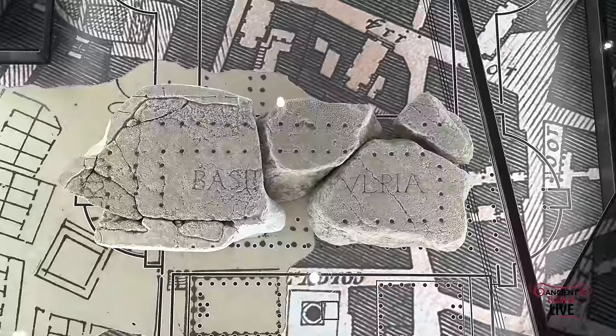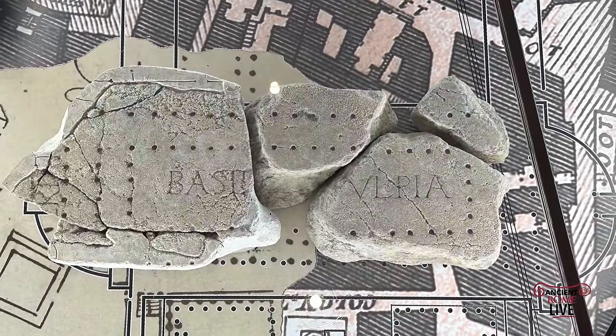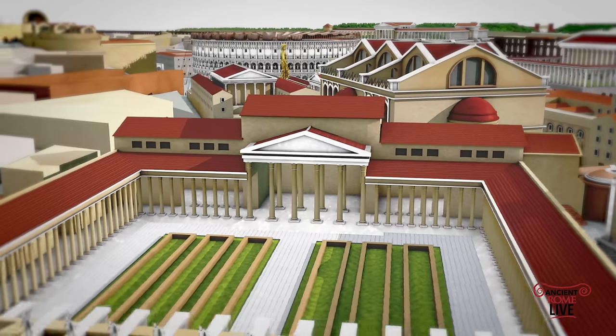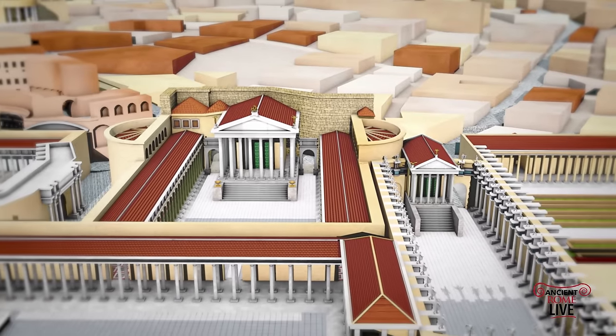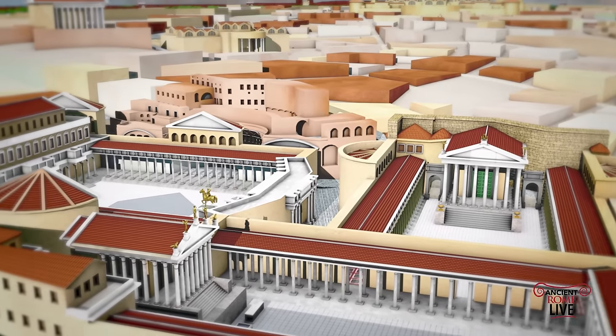And next to it, the Forum of Augustus. Here we have the Basilica Ulpia labeled as part of the Forum of Trajan — the Forum of Peace, the Forum Transitorium, the Forum of Augustus, and over to the massive Basilica Ulpia of the Forum of Trajan.